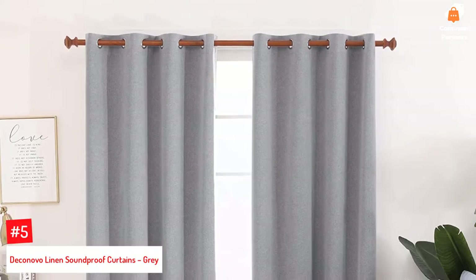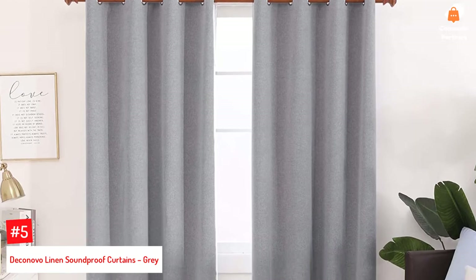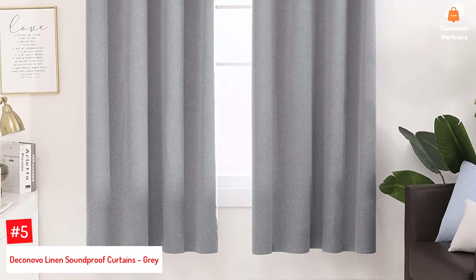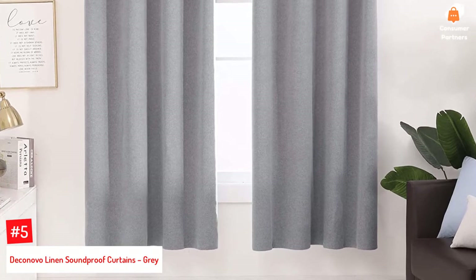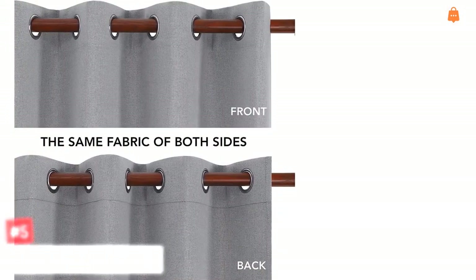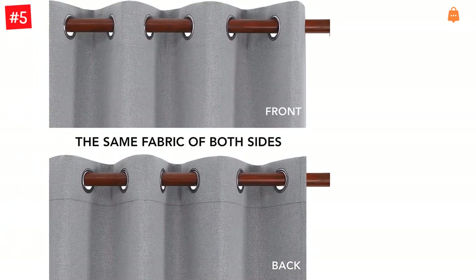Number 5: DecoNovo Linens Soundproof Curtains, Gray. Crafted with 100% polyester, the fabric has a linen-like texture, and these curtains are extremely effective as noise-reducing curtains as well as blocking light. Each set comprises two panels that have a width of 52 inches and a length of 72 inches.